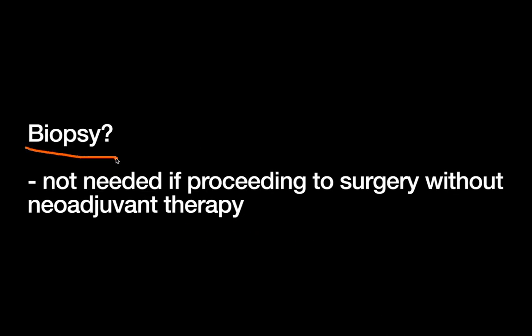This is one of the few cancers where you can proceed with surgery without a biopsy if you are not planning on doing neoadjuvant therapy. If you are planning on neoadjuvant therapy, those patients do need an EUS and a core needle biopsy. And that's becoming more and more common — we'll talk about that a little bit more later.